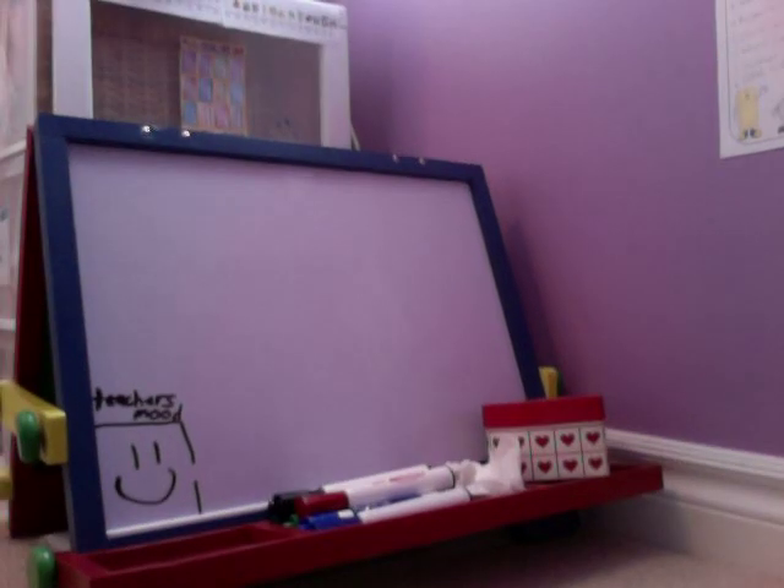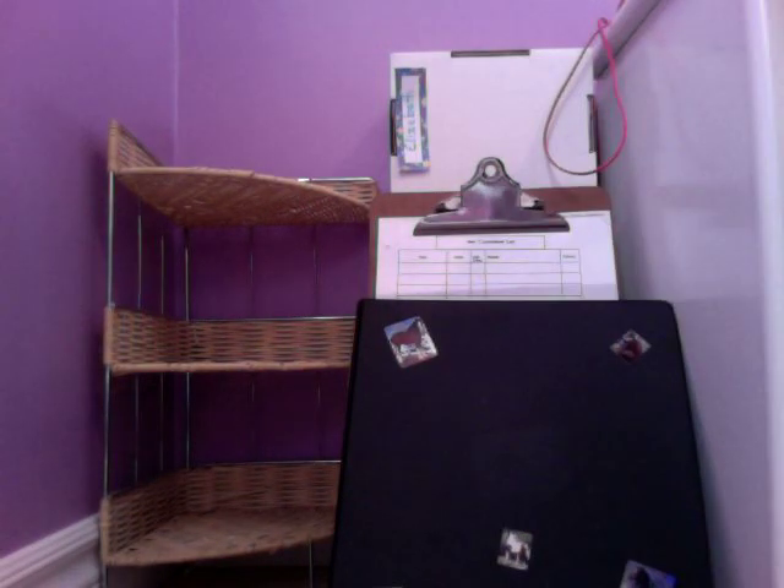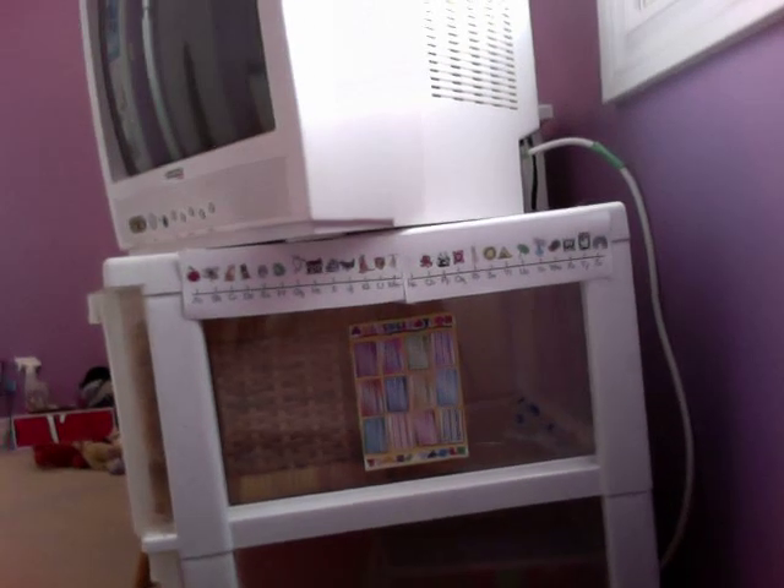Over here is the school area. This is their whiteboard/chalkboard thing — on the back is the chalkboard, on the front is the whiteboard. Over here is their teaching stuff — this is my book to teach them, just a clipboard, and then their desks. Elizabeth, Josephine, and Kylie each have their own spots, and then these are their cubbies. Then I have some posters: Enthusiasm and Knight's Greatness, their class rules, their multiplication table, and an alphabet line.